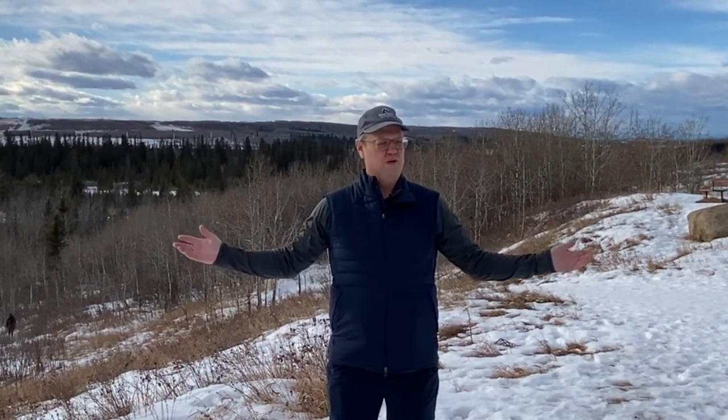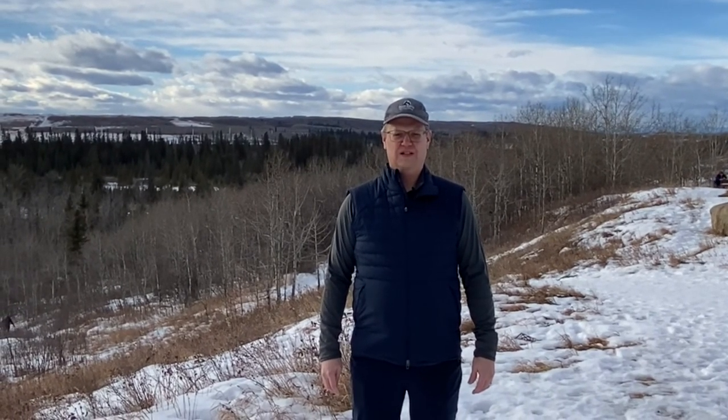Today we're exploring around Weaselhead Flats in Calgary, Alberta. It's a natural river delta park spanning 585 acres with spruce forest, hiking trails, bears and bird life.